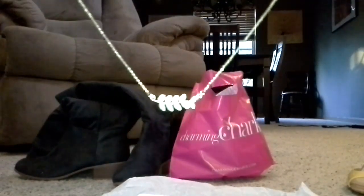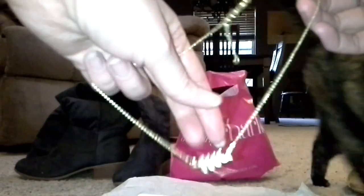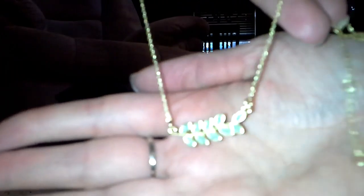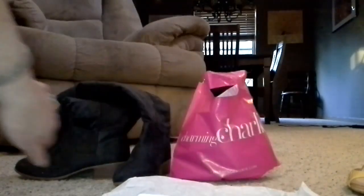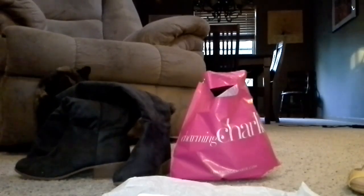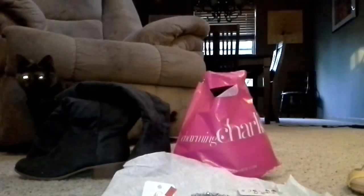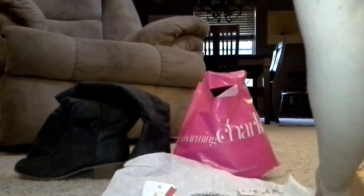And finally this here — I've actually already worn it, hence why it's not in its packaging. It's gold with a leaf design and turquoise. It's really pretty; I've already gotten some compliments on it. That was $3.99, and I'm assuming it was originally around $10. So that's what I got from there — basically four pairs of earrings, a necklace, and a bracelet for $12 after tax.